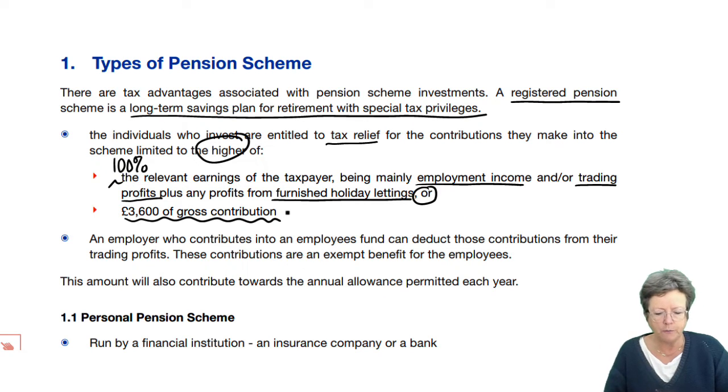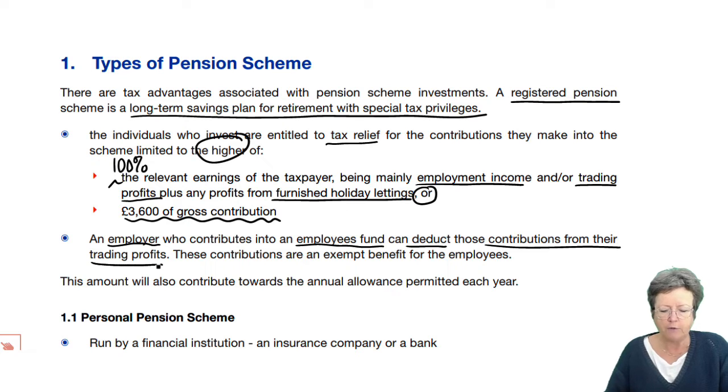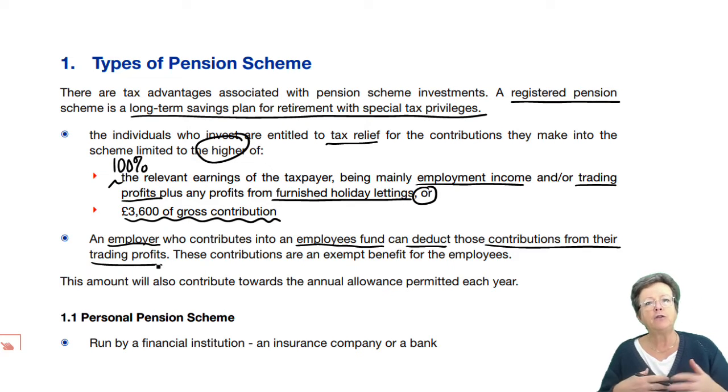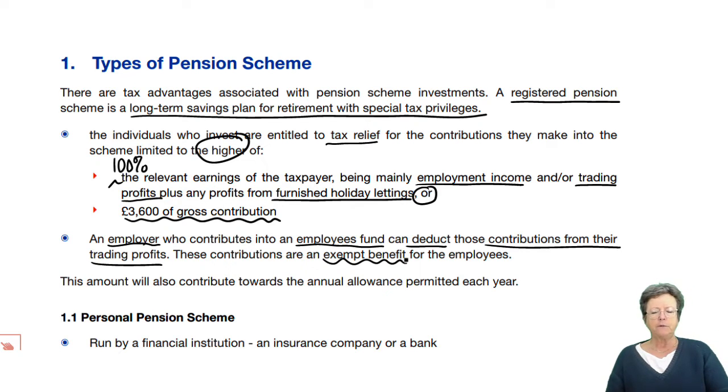If an employer contributes into his employee's fund, then they can deduct those contributions from their trade profit, and having done that on behalf of the employee, that's an exempt benefit. But it does count towards the annual allowance.